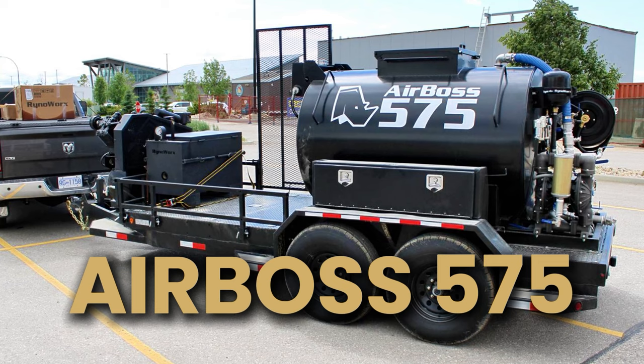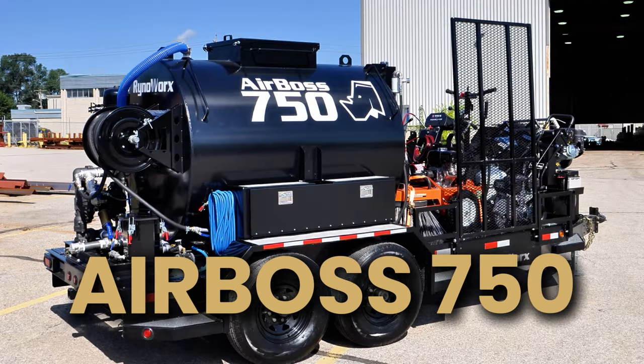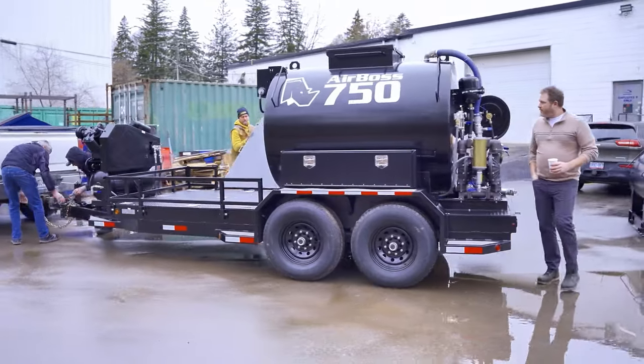Now, you've got two different beasts of a machine to choose from. You've got the Airboss 575 and the Airboss 750. Aside from the tank sizes, they offer all the same great features. So why do the pros choose the Airboss? Well, it's a bunch of things, actually.